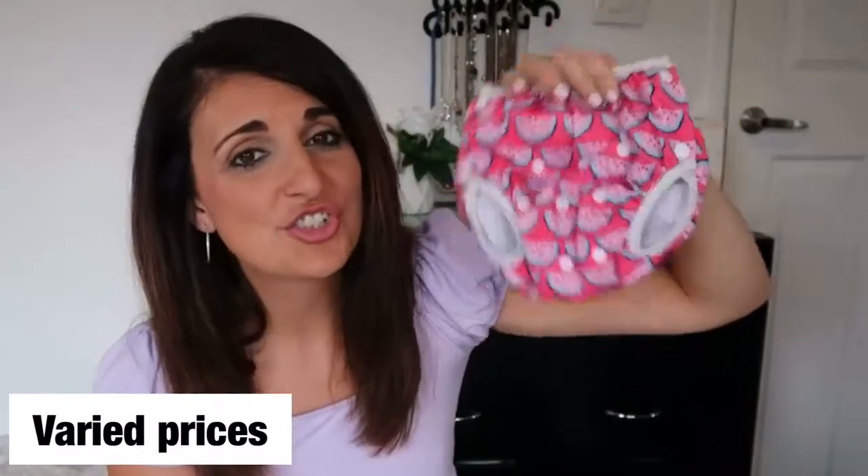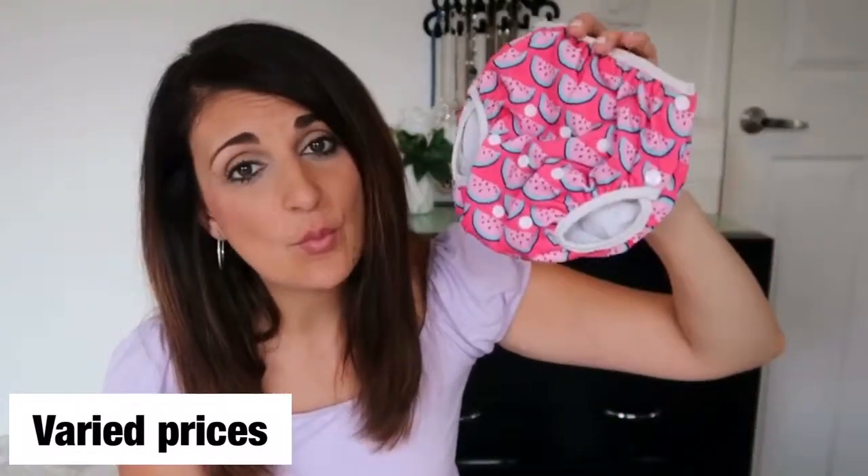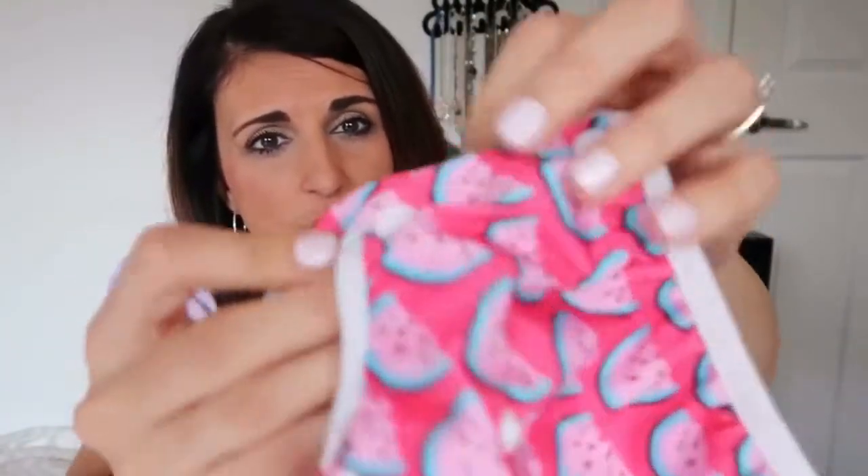Next, going along the line of swimwear, are these reusable nappy pants. These are the best things in my opinion for children that aren't toilet trained and still need a swim nappy. Buying disposable swim nappies is so expensive, especially because they only wear them once and then you pretty much have to throw them out — I just find them very wasteful and bad for the environment. So I invested in a bunch of these. This one has little clips on the side so you can adjust them, which is really good.